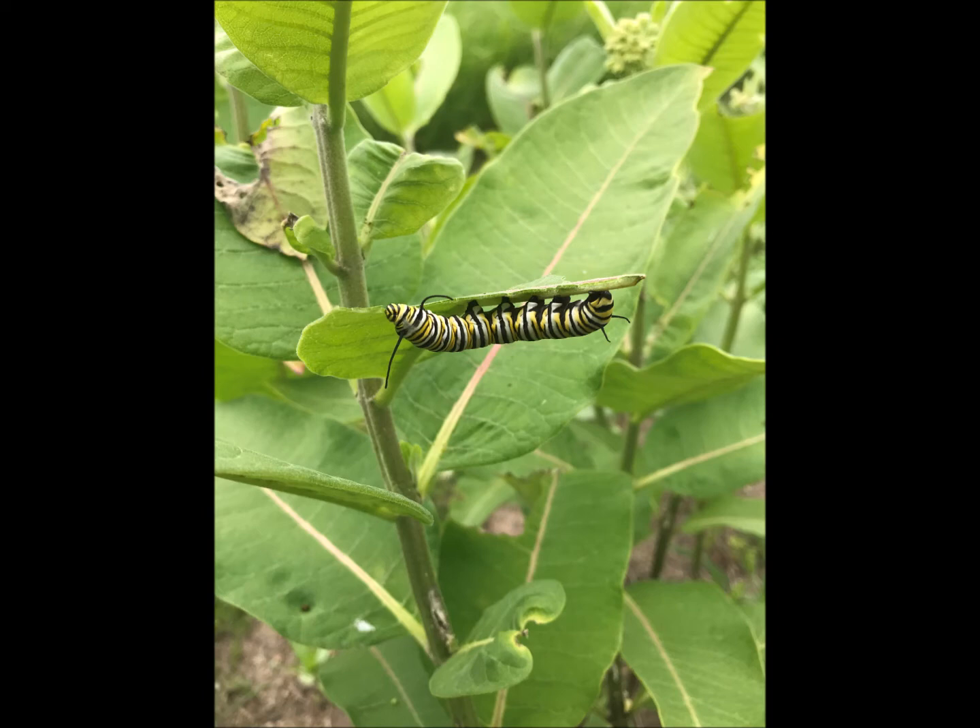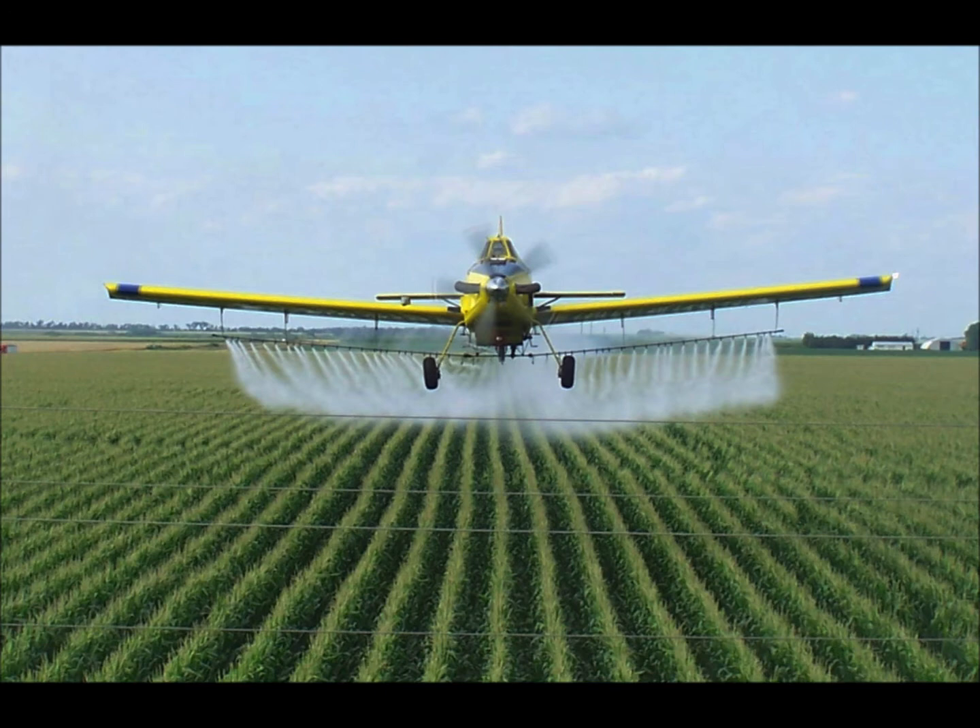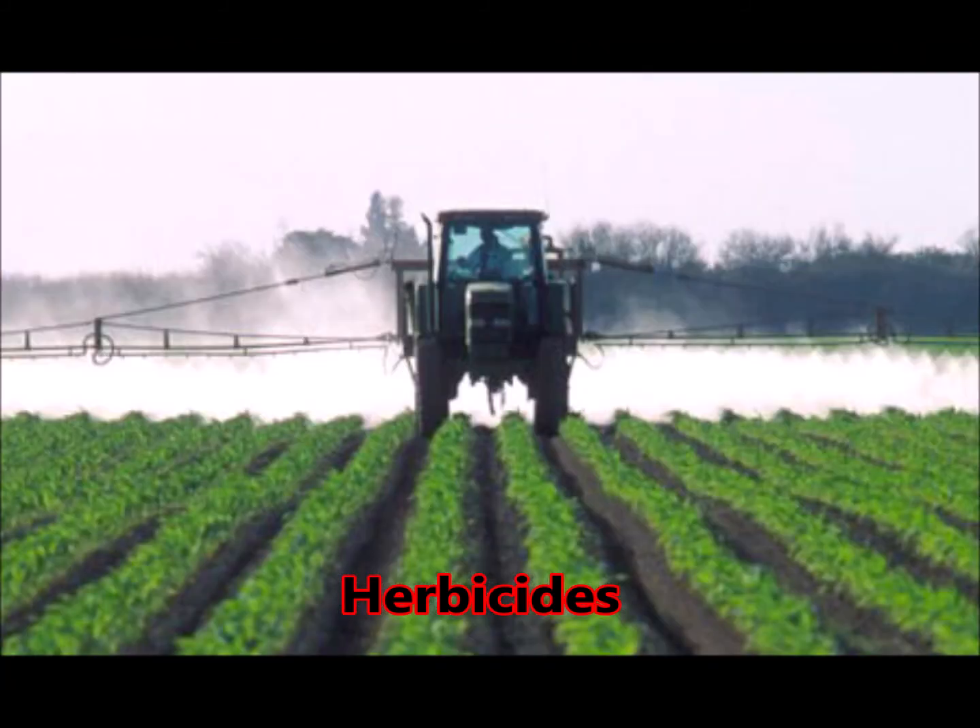Why are we losing milkweed? We're losing it to our agriculture industry. Our farmers are doing a great job growing crops, but they're putting down tons of herbicides and pesticides that are killing milkweed plants — the host plant for the monarch butterfly. As we continue to try to feed the world, we've got to keep in mind that when we run herbicides right out to the edge of the highways and roads, we're not even getting milkweed on the side of the road anymore.